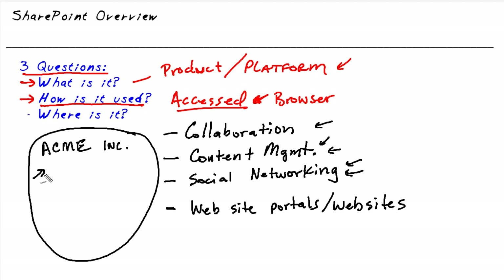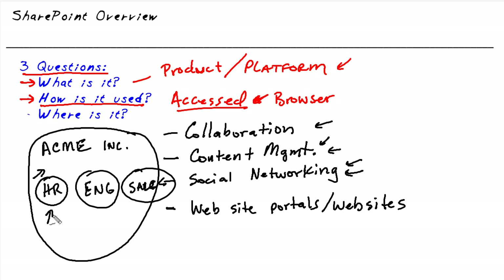One of the cool things about SharePoint is that if you have internal groups — say human resources, engineering, and sales — you can have separate pages or subsites for each department. So you'd have a subsite for human resources, a subsite for engineering, a subsite for sales, and then a parent or root site for the company as a whole. In SharePoint, this collection of sites is called a site collection, and it's one of the many features provided by SharePoint.